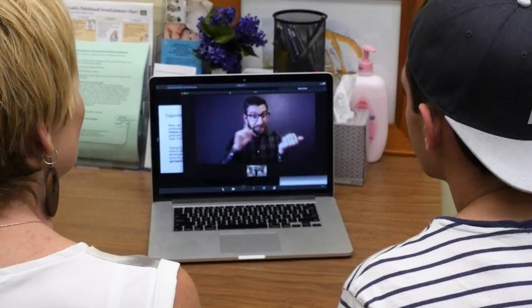Research shows that deaf adults have more sensitive peripheral vision than hearing people. Bosworth wants to know how early that enhanced visual perception starts.